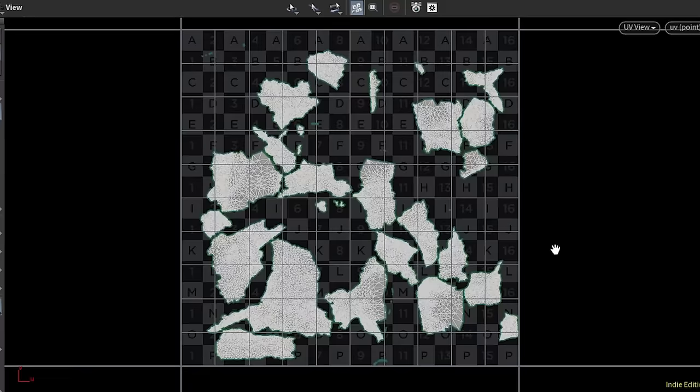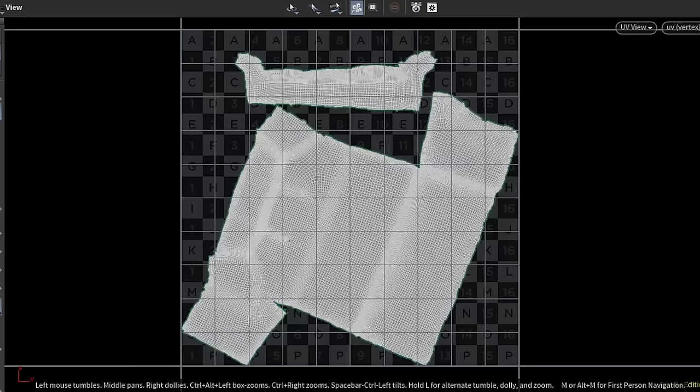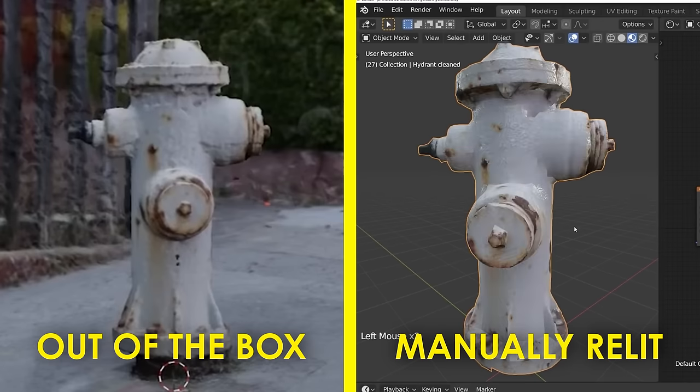We've been using photo scans in our videos for years. Being able to just take some photos and then after a few minutes get a pretty good looking 3D model that I could then use for whatever — that's a super power! But photo scanning has always been just a shortcut on the road to rendering 3D scenes. A lot of effort is still needed to set up the lighting and make sure the scanned materials look correct, because out of the box they just never do. However, some things are simply impossible to scan.